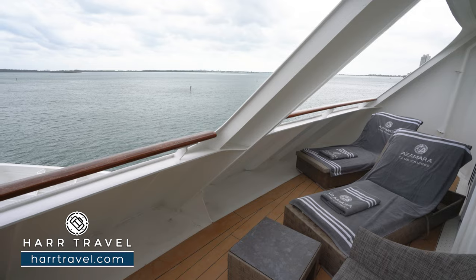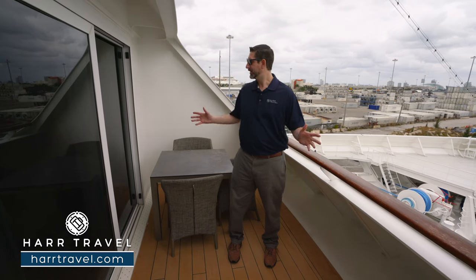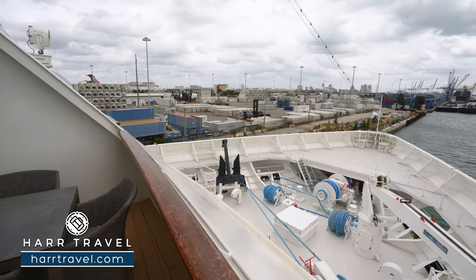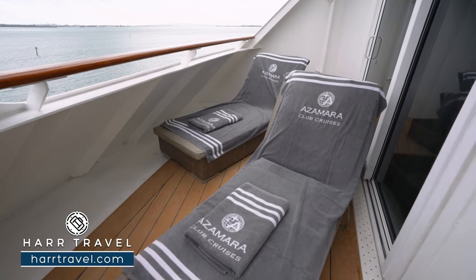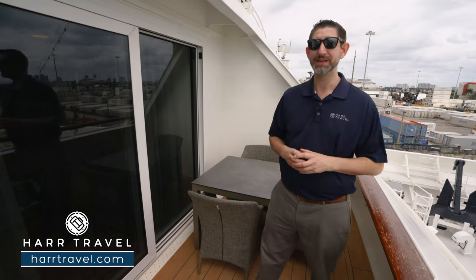Now we're out on your private forward-facing veranda. Keep in mind, Azamara is all about destination immersion — they're the pioneers in the industry of late-night stays and multi-night overnight stays as well. You can imagine arriving into an incredible port and standing out here with views that only the captain gets right up above you. Out here you're going to find a full dining table — the perfect place to take advantage of the 24-hour room service menu or arrange a full meal here with your butler. You're also going to have two large loungers in the corner, a chair, and a cocktail table. This suite is all about the space and the forward-facing views.